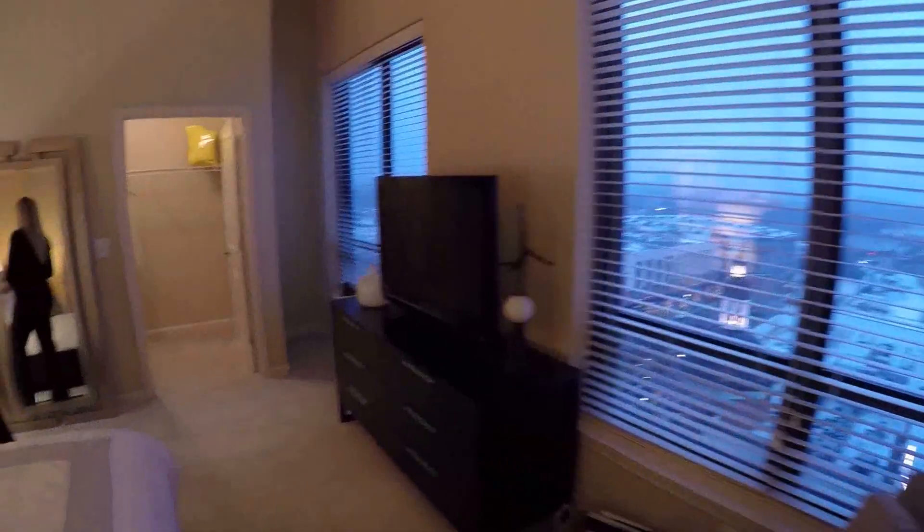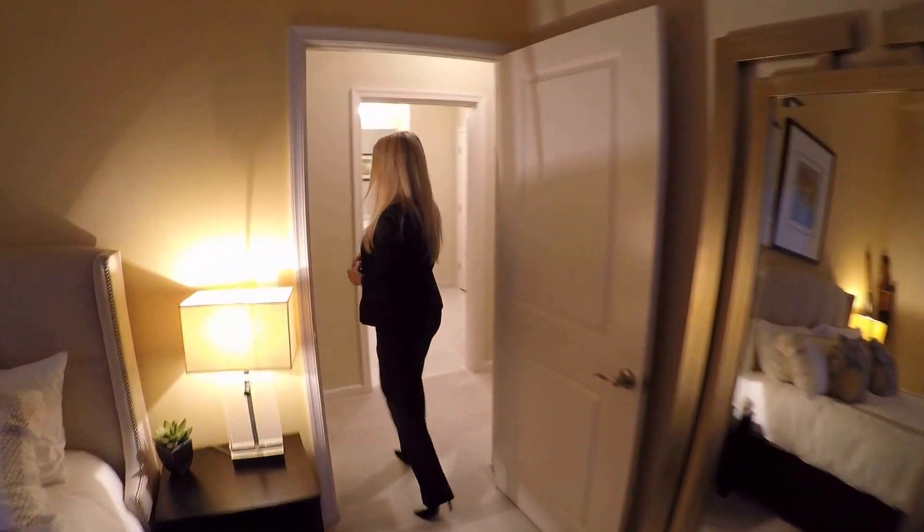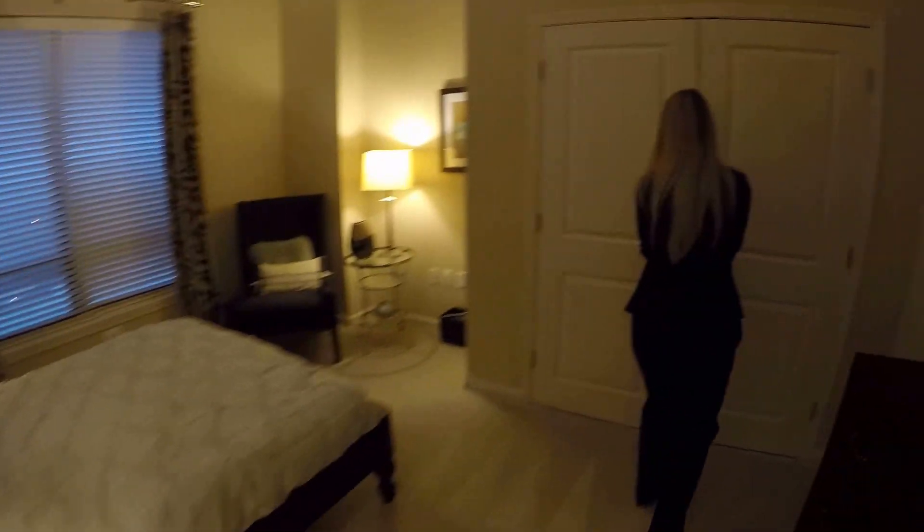Square footage for this unit is roughly 1,520 square feet. And here's the medium-size bedroom — still a great size.